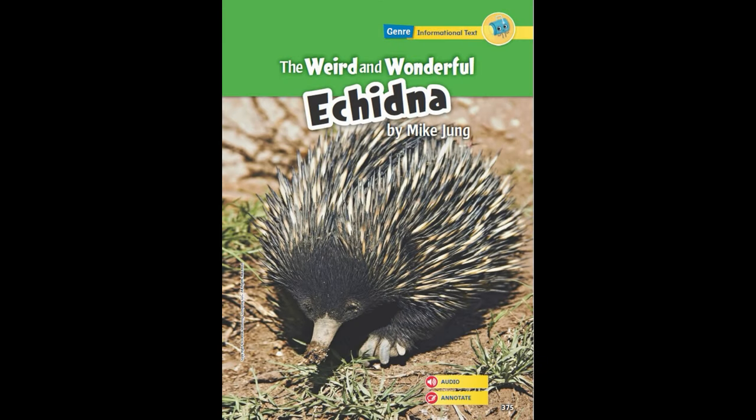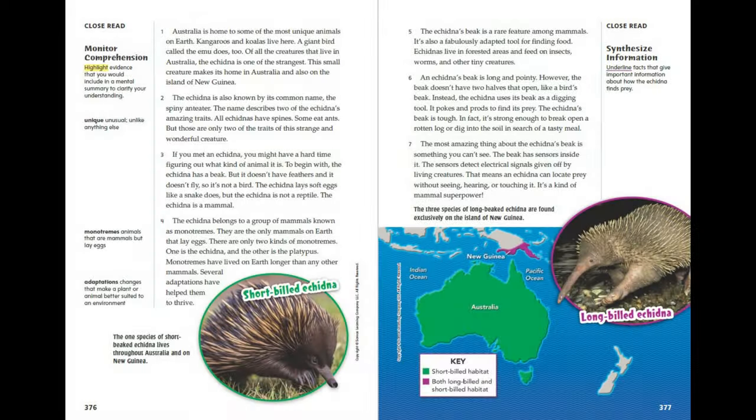The Weird and Wonderful Echidna by Mike Jung. Australia is home to some of the most unique animals on Earth. Kangaroos and koalas live there. A giant bird called the emu does too. Of all the creatures that live in Australia, the echidna is one of the strangest.